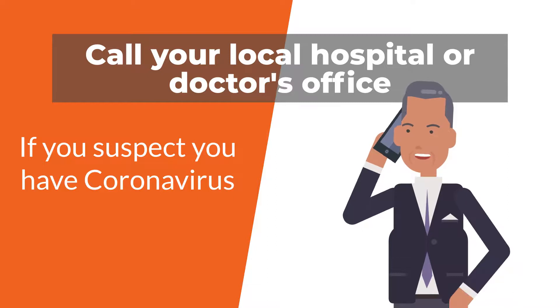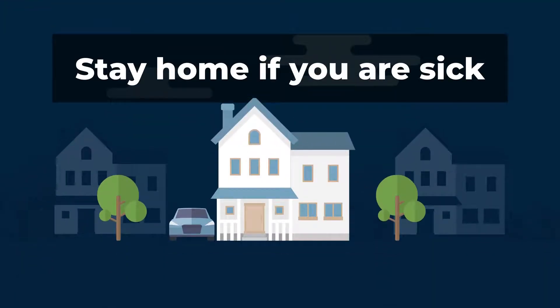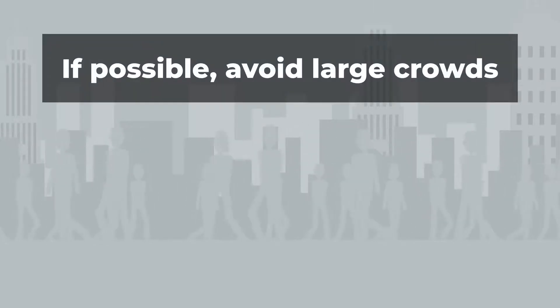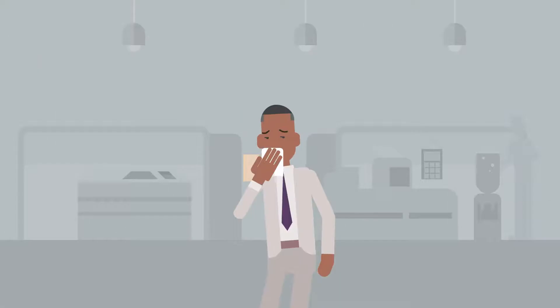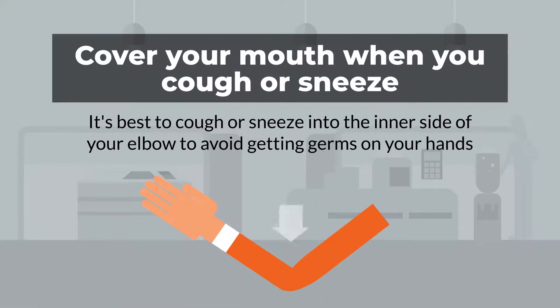They will direct you on the best course of action to take. Some preventative measures you can take are: stay home if you are sick, avoid large crowds or densely populated areas, cover your coughs and sneezes. It is best to cough or sneeze into the inner side of your elbow to avoid getting germs on your hands.